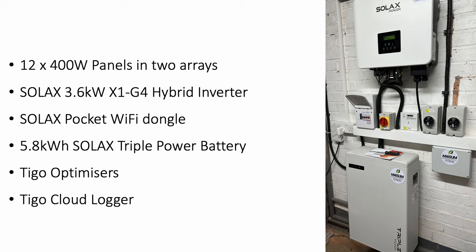This battery has a 90% depth of discharge giving 5.2 kilowatt hours of usable storage. The system is also expandable up to 23 kilowatt hours. Due to shading issues we knew we were going to get, we had Tigo optimizers installed on the panels, and because I'm a data geek I had a Tigo cloud logger installed too so I could monitor the output of the individual panels.